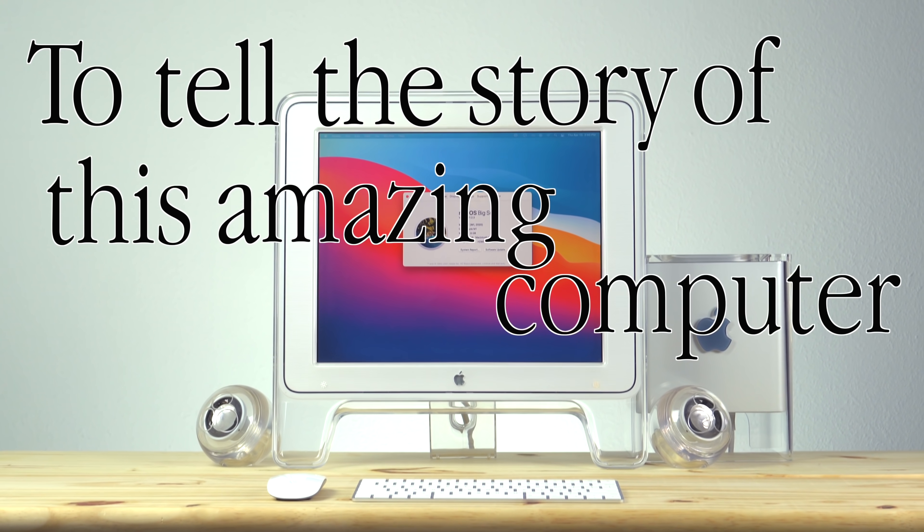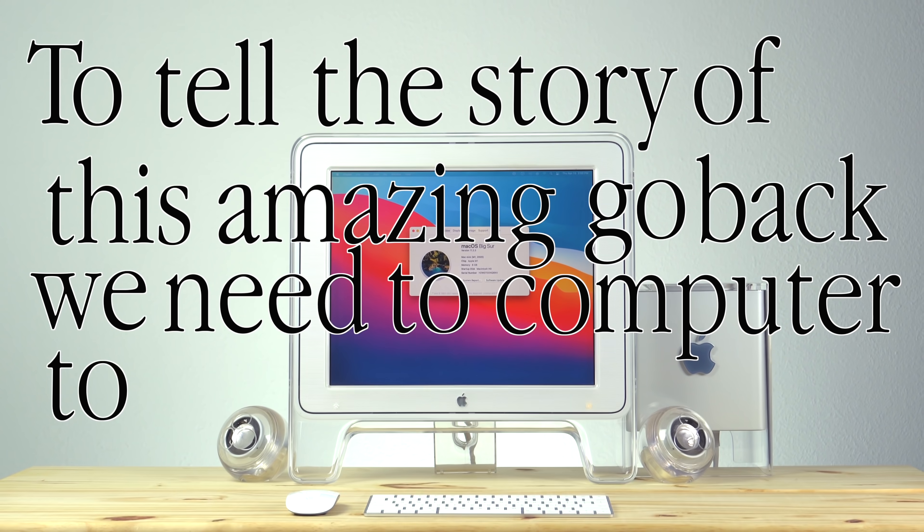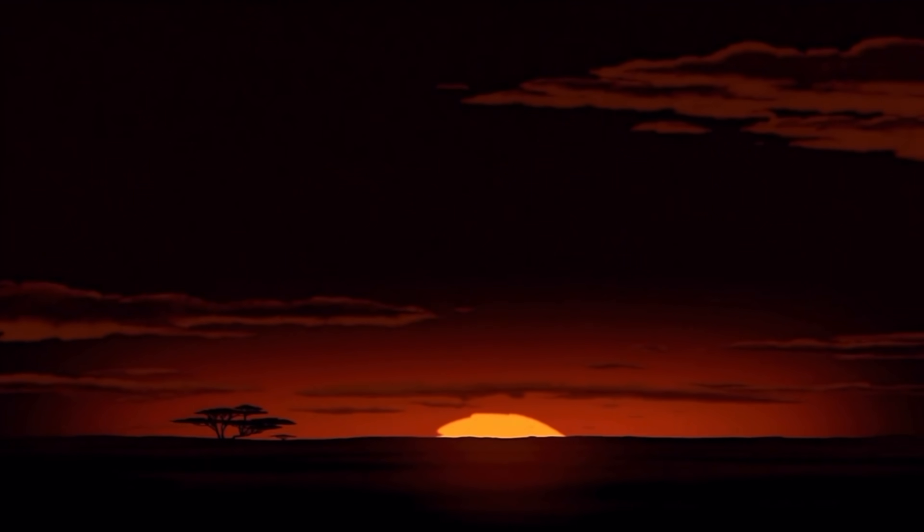To tell the story of this amazing computer, we need to go back to the beginning. Hey, that's too far. Let's go forward a little bit.